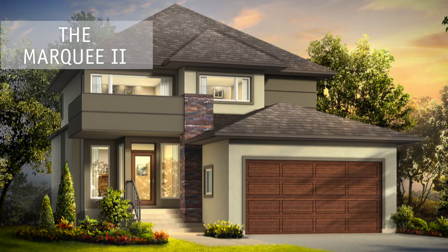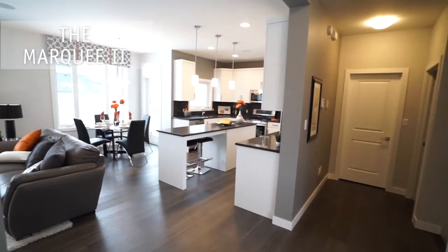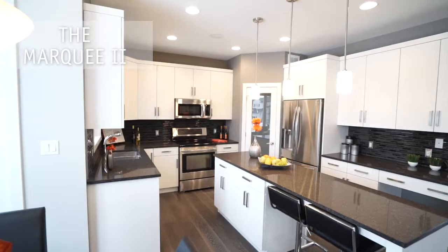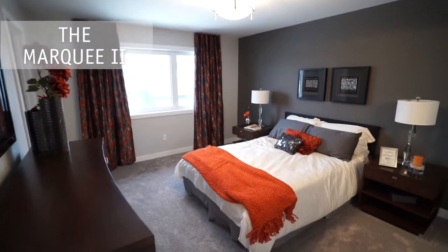The Marquee II is a three-bedroom, two and a half bath home with nine-foot ceilings. The formal dining room and open-concept great room with ceramic tile gas fireplace and built-in entertainment center allows for great entertaining.